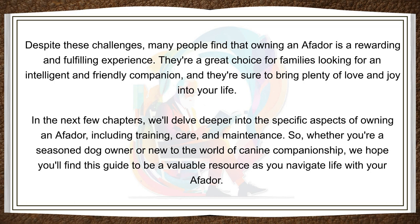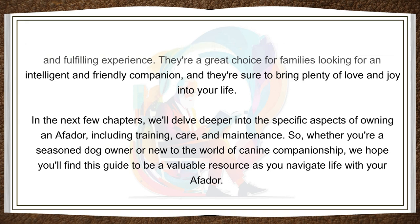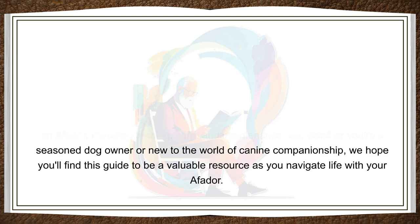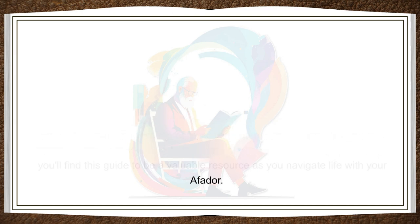In the next few chapters, we'll delve deeper into the specific aspects of owning an Affidor, including training, care, and maintenance. So, whether you're a seasoned dog owner or new to the world of canine companionship, we hope you'll find this guide to be a valuable resource as you navigate life with your Affidor.